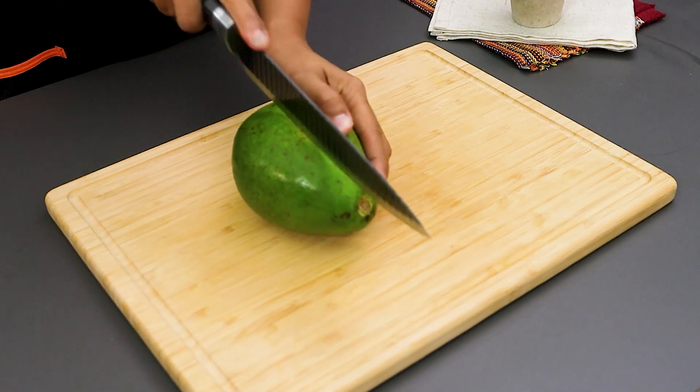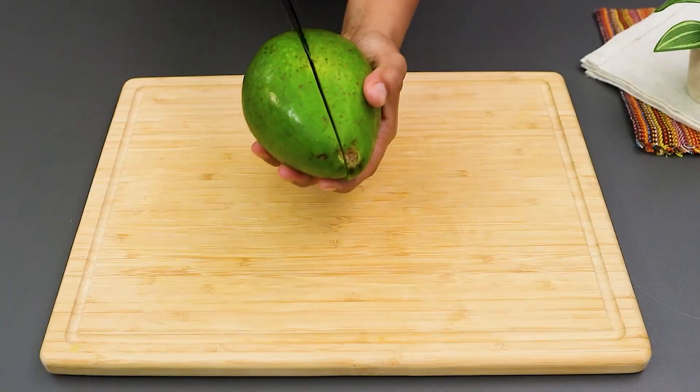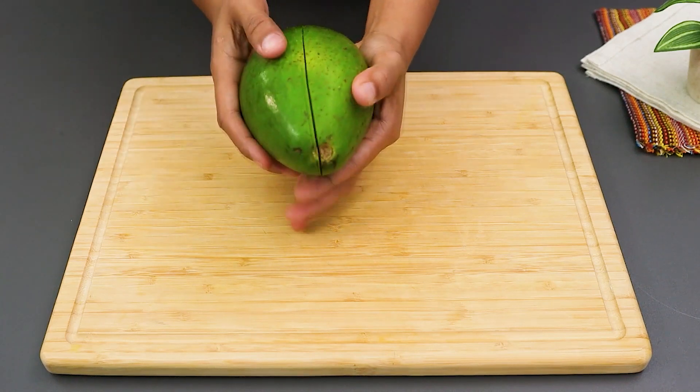Look at how you can make a light flavorful recipe. We'll need half an avocado, so start by separating one half.